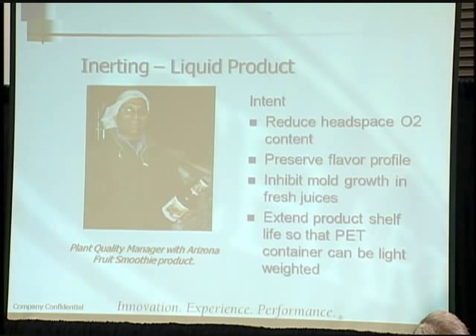For the Arizona fruit smoothie product, the intent is to reduce headspace oxygen, preserve the flavor profile — that's very important — and inhibit mold growth. Our equipment is currently at Naked Juice and Pom Wonderful, among others, extending product shelf life. The PET container can be lightweighted as well.